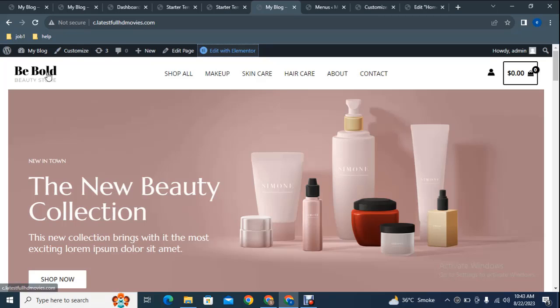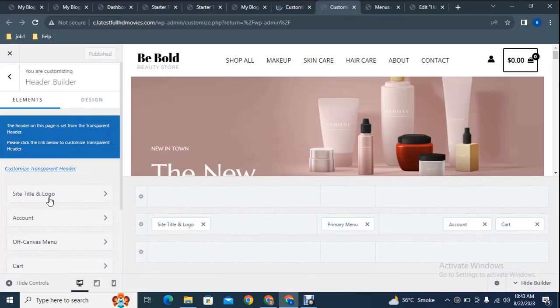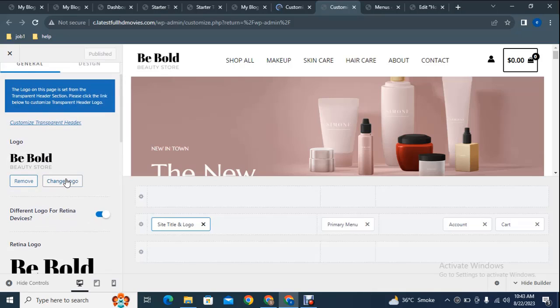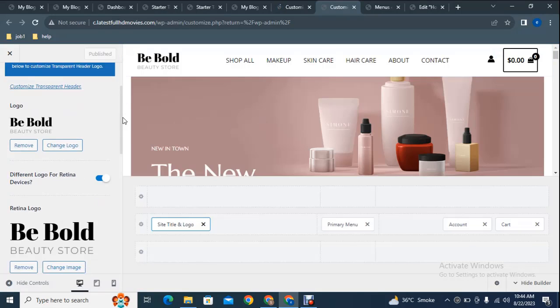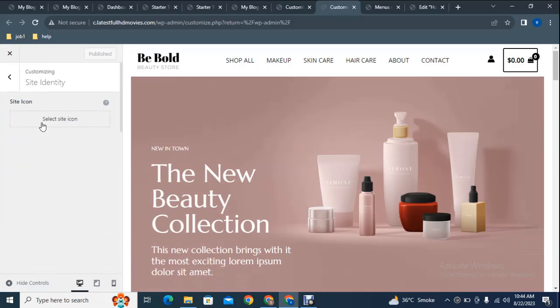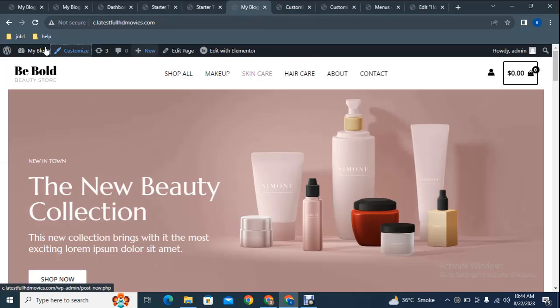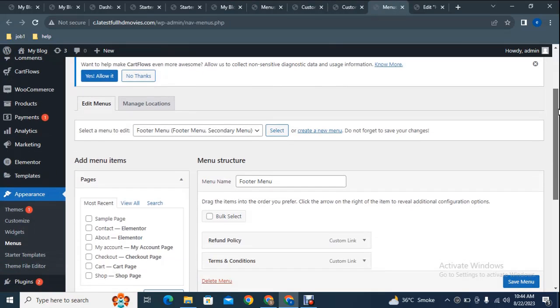To change the logo, go to the Theme Customizer. On the left side, click 'Header Builder', then 'Site Title and Logo'. Scroll down and click 'Change Logo' to upload your own logo file. You can also change the site icon here. To change the menu, click 'Menus' and navigate to the menus page.